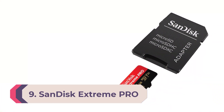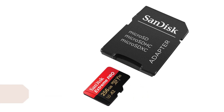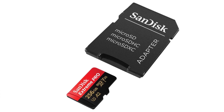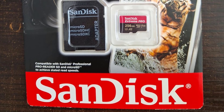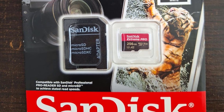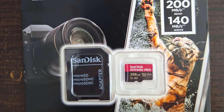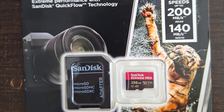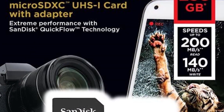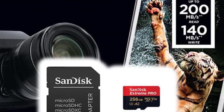Number 9: SanDisk Extreme Pro 256GB micro SD UHS-I. The SanDisk Extreme Pro 256GB micro SD UHS-I is a great option for any device, but due to its durability, video capabilities, and fast read and write times, it's especially great for action cameras and drones. Like all the best action cameras, the Extreme Pro is highly durable — it's waterproof so it can survive dips underwater, it's shockproof allowing you to use it for extreme sports, and it works in sub-zero temperatures.